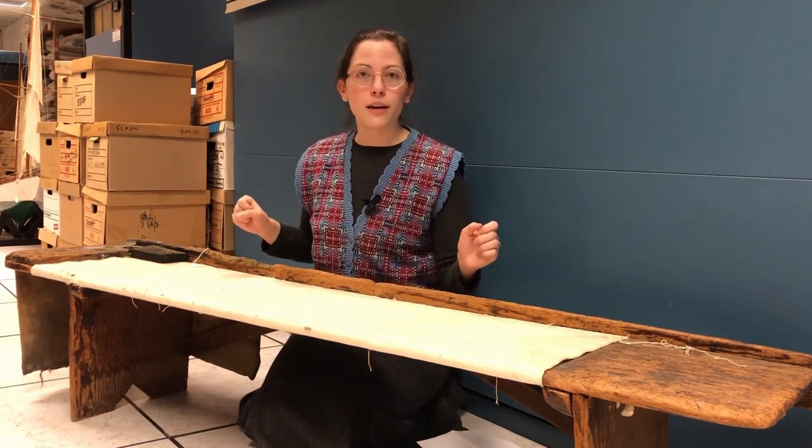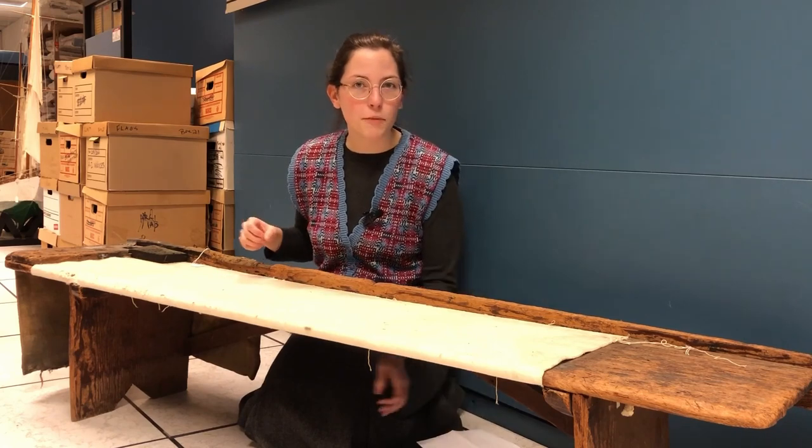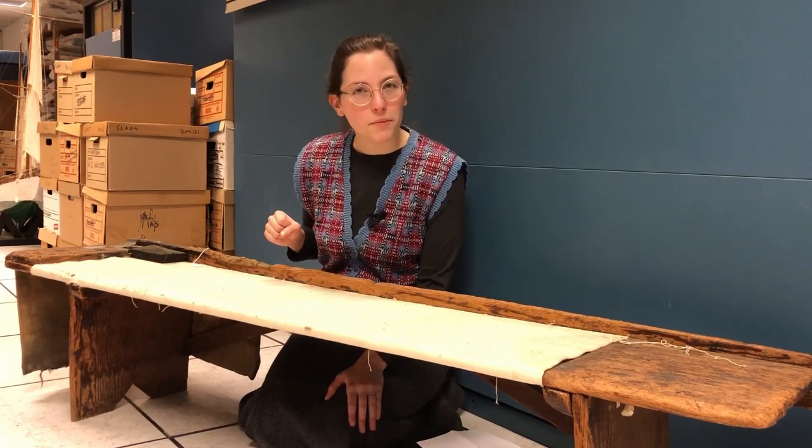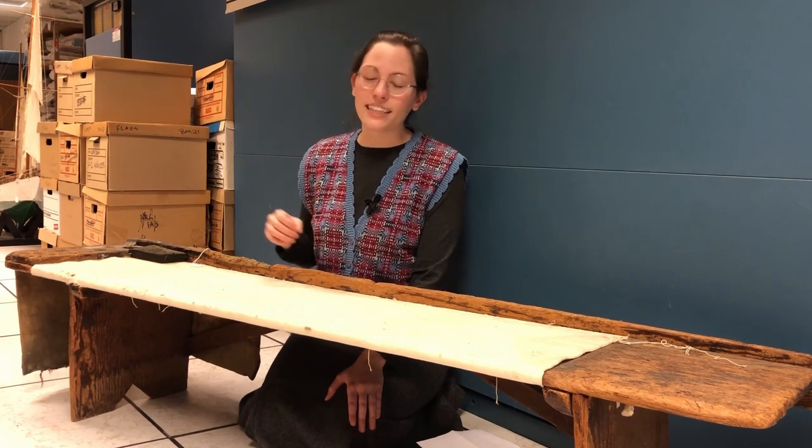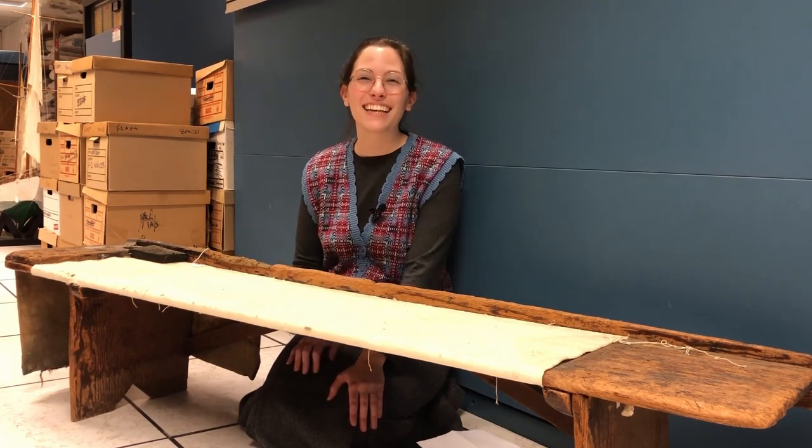The ubiquity of this bench for both historic and contemporary sail makers means we know quite a bit about it, even if we don't know the cataloging details. There's a shared story in stitching away by hand and machine in a sail maker's loft.